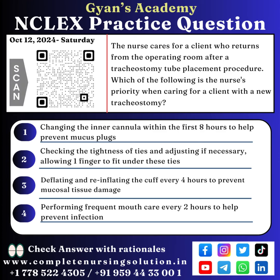Check the answer with rationales on www.completenursingsolution.in. You can scan the QR code to know the answers with rationales.